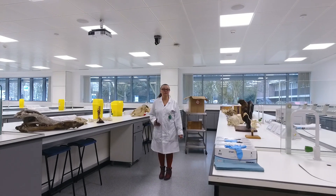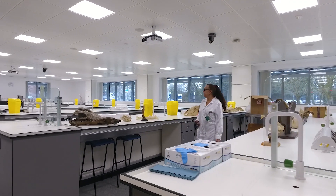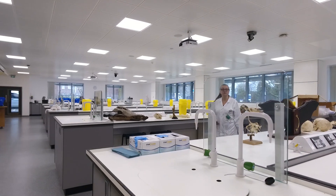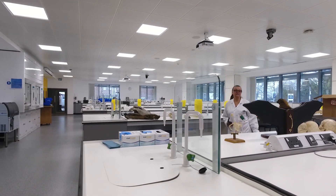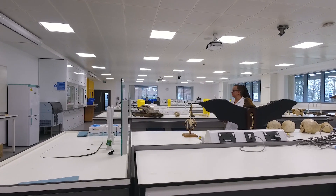Here we are on the first floor, and this is our largest new teaching laboratory. In here, you can see lots of space for lots of students. We perform all sorts of analyses in here — biochemistry, looking at DNA and gels.